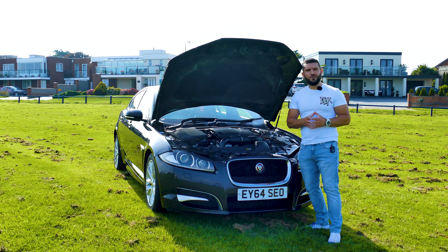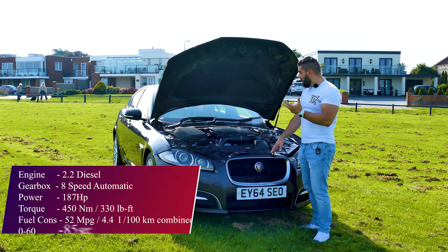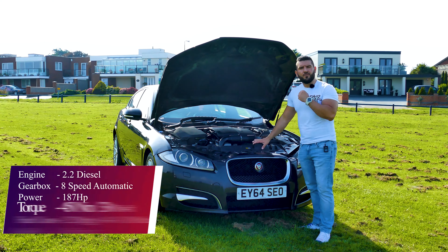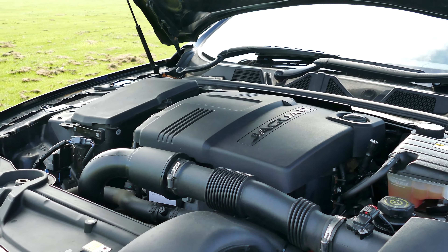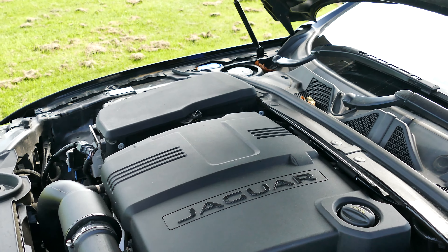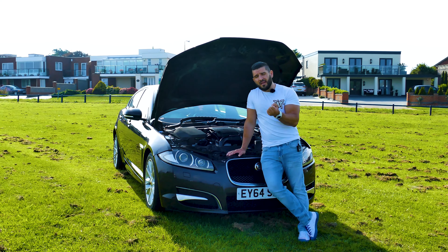Engine-wise, this car has a 2.2 Ford Duratorq engine, which is not as noisy as you might think. It has 187 horsepower and 450 Newton metres of torque, and thanks to its automatic 8-speed ZF gearbox it manages to go from naught to 60 in 8.5 seconds. It also has good fuel consumption — around 50 miles per gallon on open roads. Now a couple of people talk about problems with this engine, but if you do your services on time and change the oil regularly, you won't have any issues.